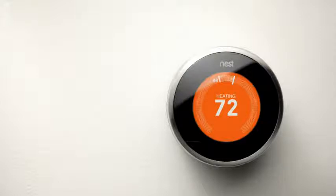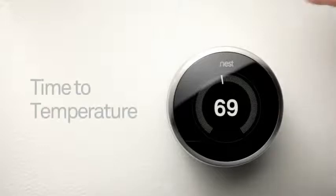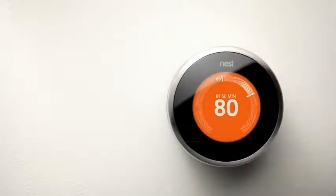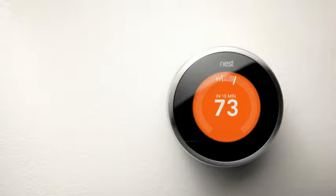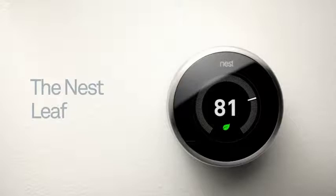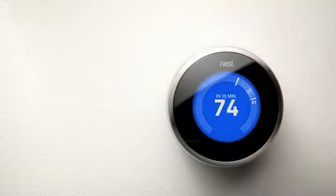Heating or cooling an empty house is how most home energy is wasted. Another great way to save is to avoid extreme temperatures. Turning your thermostat up to 80 won't heat your home any faster. Time to Temperature estimates how long it will take to reach your desired temperature, so you don't run your heat or AC any longer than you need to. This estimate will become more accurate the longer you have Nest. As Nest gets to know your typical energy usage, it will show you the Nest Leaf when you choose a temperature that saves energy.